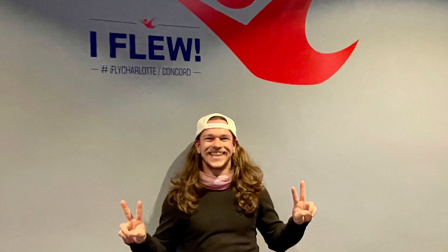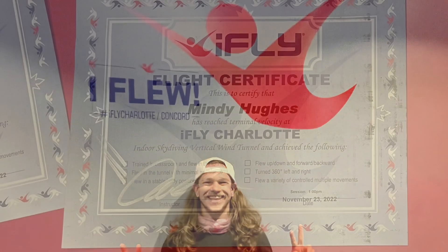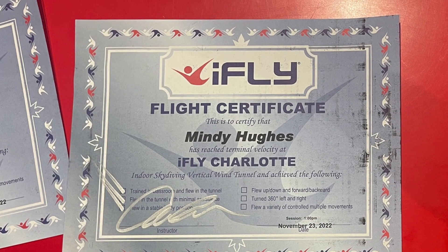This was our flight instructor, Cam. He was awesome. And here's a close-up of the certificate.